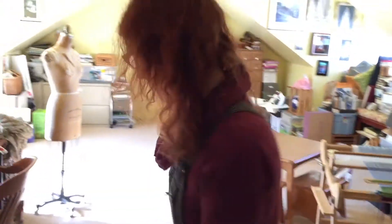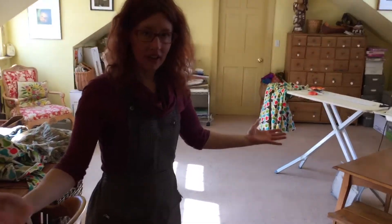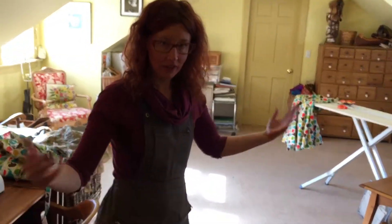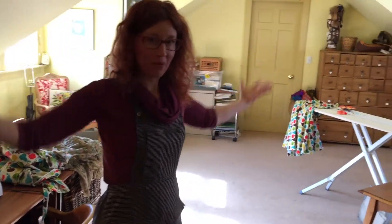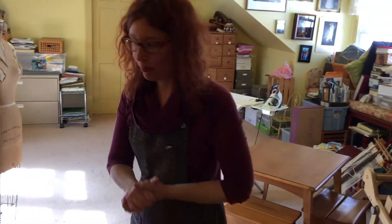Hello, come on in. So here we are in what used to be our hell room and now it is the art room. And as you're going to see, it's not done, but it is so much better than it once was.